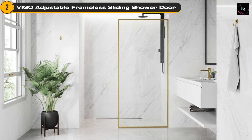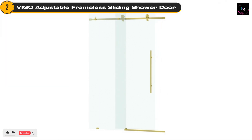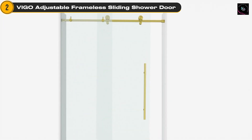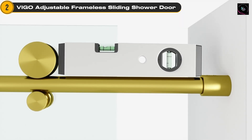With its clear-tempered glass and stainless steel hardware, this shower door is built to last. With a width range of 44 to 48 inches, it offers flexibility to fit various shower spaces, making it ideal for both remodeling projects and new installations. The adjustable sizing feature allows for easy installation, accommodating walls that may not be perfectly plumb.